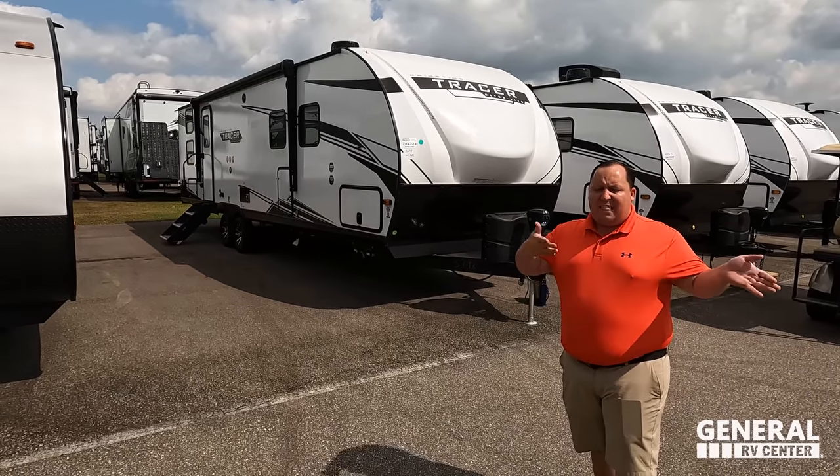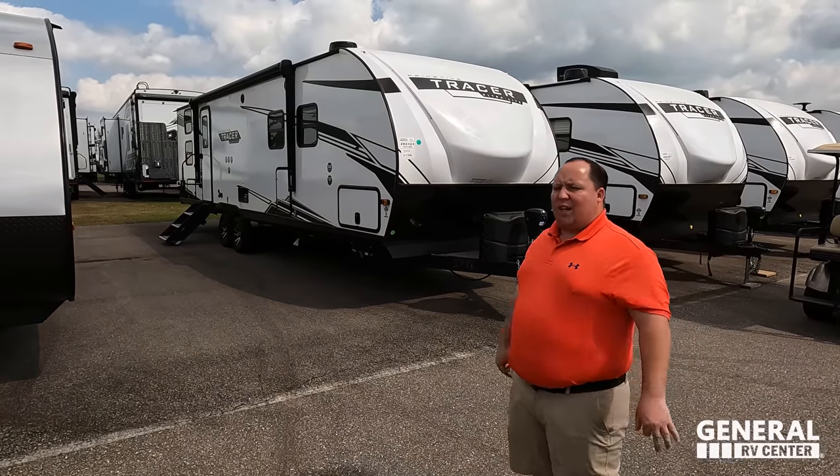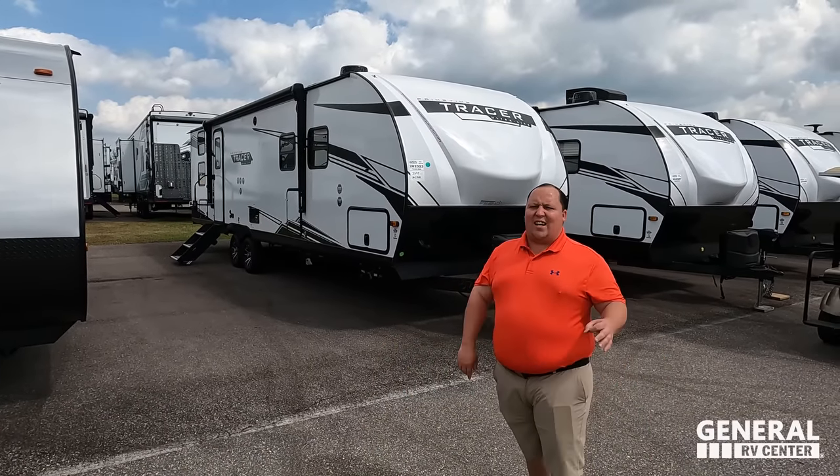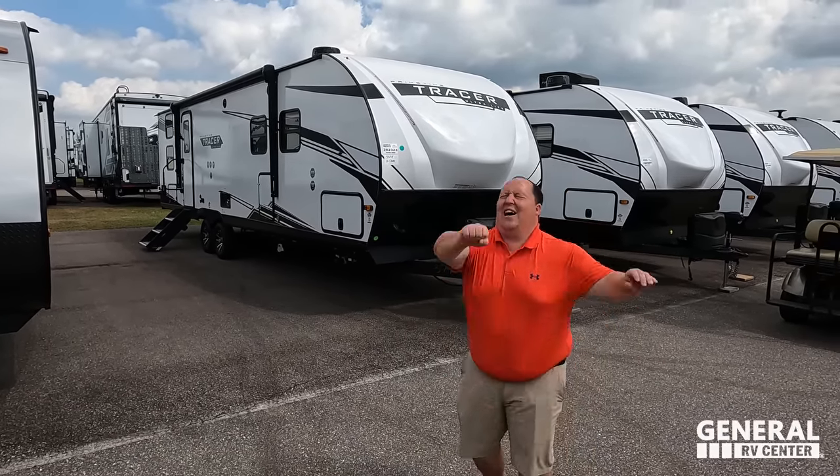We are going to be taking a look at the outside features first, then the inside features, and then we're going to give you three things we love about the Tracer and three things we dislike about it.